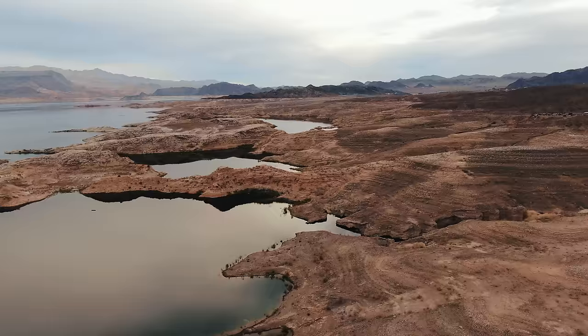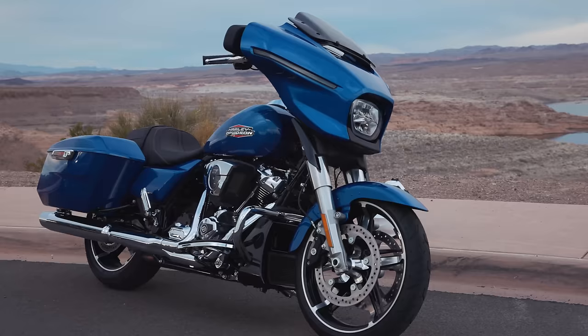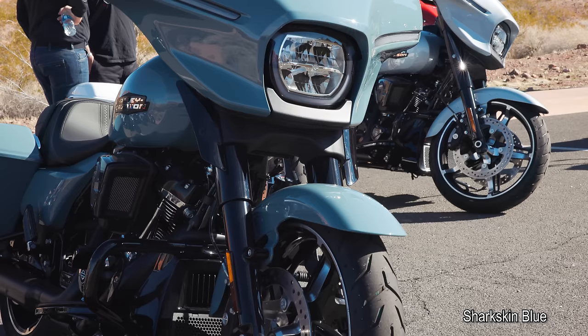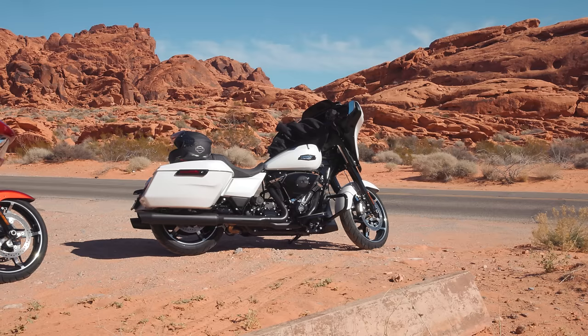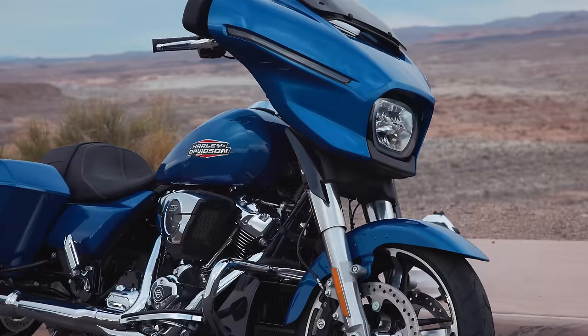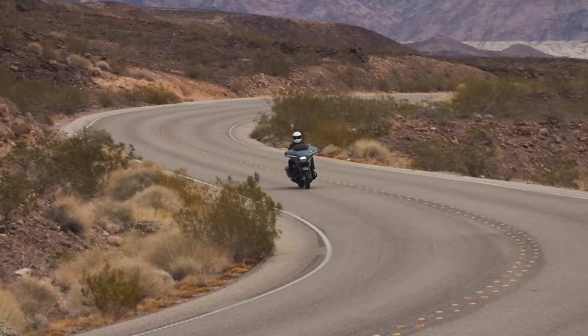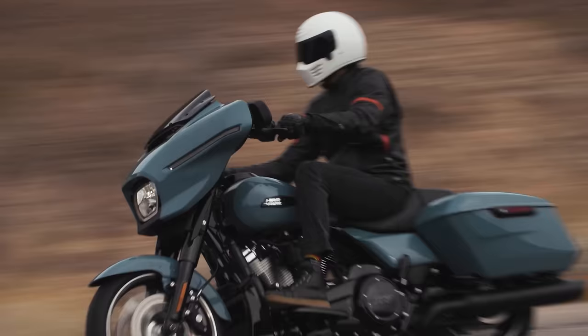Matt here coming to you from Laidlaw's Harley-Davidson. I'm going to go over with you the newly redesigned 2024 model year Street Glide and talk through everything I've learned about this brand new touring chassis motorcycle. If you want more details on how this bike falls in the total 2024 lineup, check out the video linked in the upper right-hand corner.